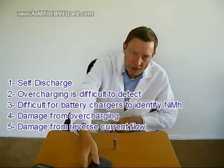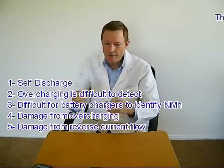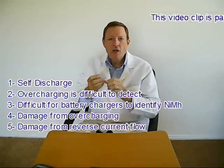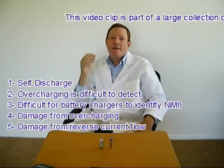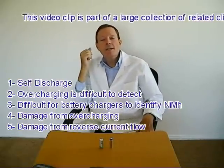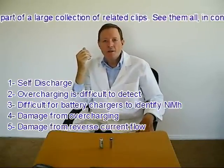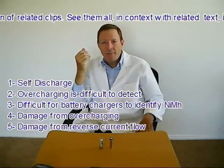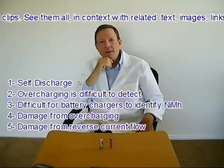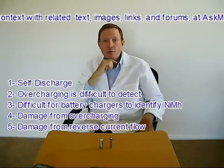Damage from reverse current flow in multi-cell applications is a fifth problem. It is commonplace to install several batteries in a single device, typically in series. It is also commonplace for users to operate the device until the batteries are fully drained before replacing them. Unfortunately, one of those batteries may drain before the others, and the dead battery can actually experience backward current flow from the remaining batteries — which can damage or destroy its rechargeability.